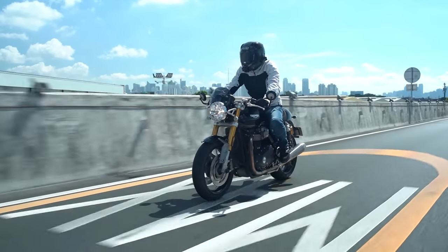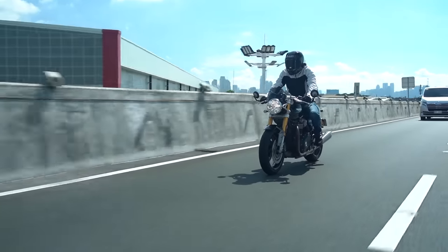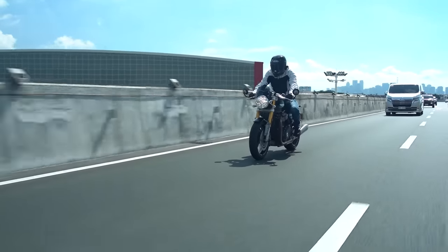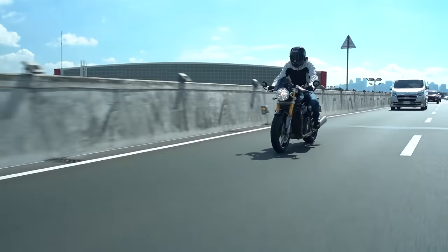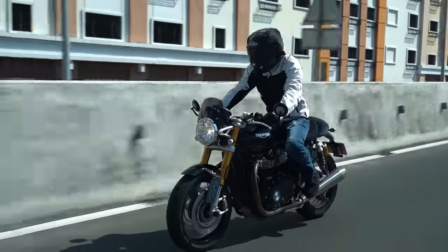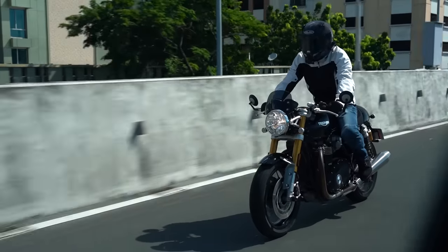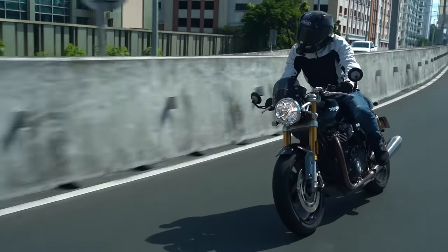The service intervals of the Triumph are pretty good — either 12 months or 16,000 kilometers, whichever comes first. But if I had this bike, it would likely hit the 16,000 kilometer mark, because it's just so much fun. I would ride this and just keep on going and going.